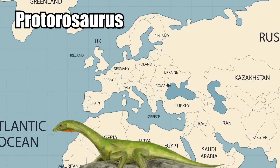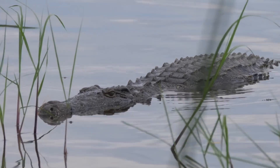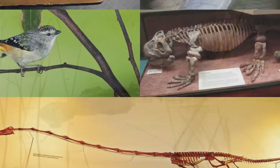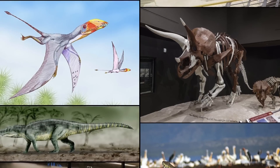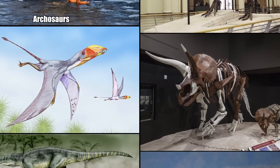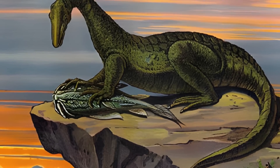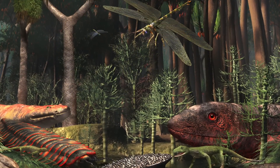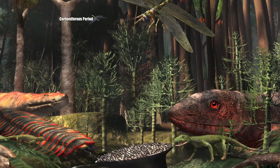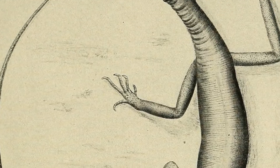Number 3: Protorosaurus. Protorosaurus lived a very long time ago in Germany and Great Britain, and it's believed it was one of the first ancestors to modern lizards. It's definitely the oldest known member of the Archosauromorpha group — the family of animals that would eventually grow to become archosaurs, crocodilians, and dinosaurs. It showed up around the end of the Carboniferous period around 300 million years ago, as one of the biggest and meanest monsters on the planet.